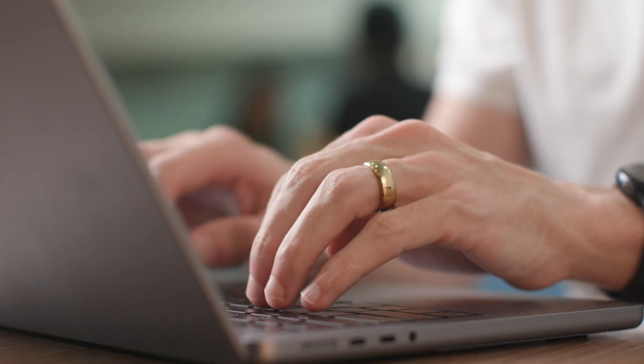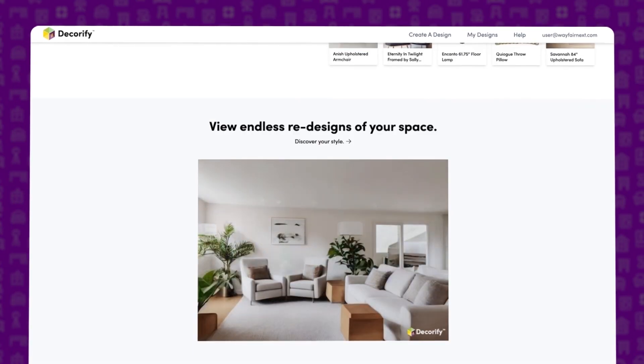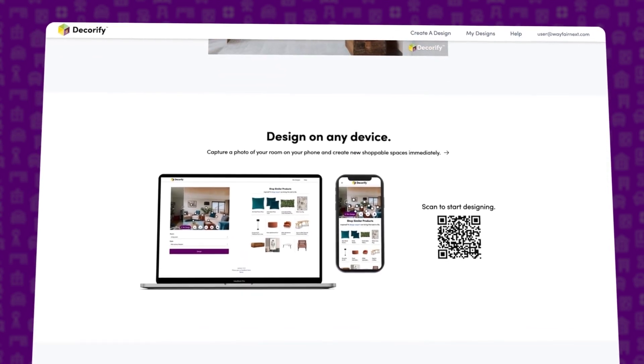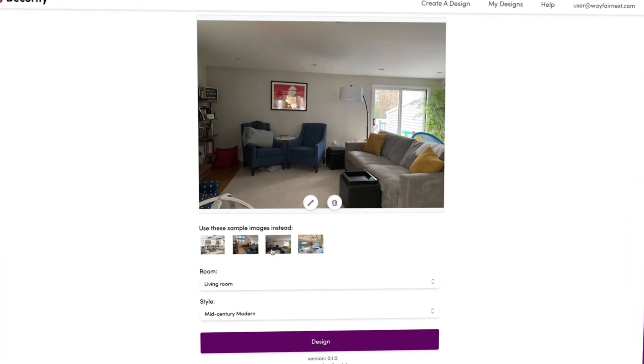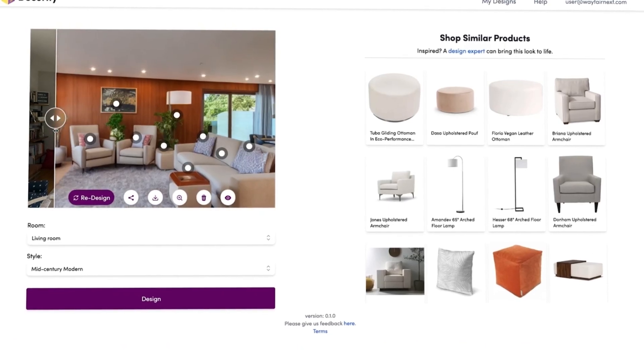We really see ourselves as having two sets of users that we need to offer solutions for. One thing that we've been experimenting with that's available to customers now is Decorify, which is a shoppable AI interior design agent. You can upload a picture of a room and see that room redesigned with various different styles, and then shop the products shown in those pictures.